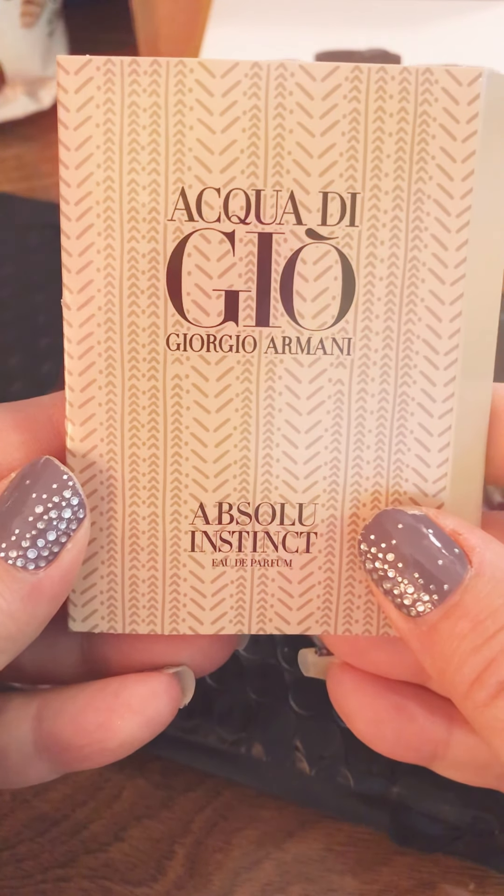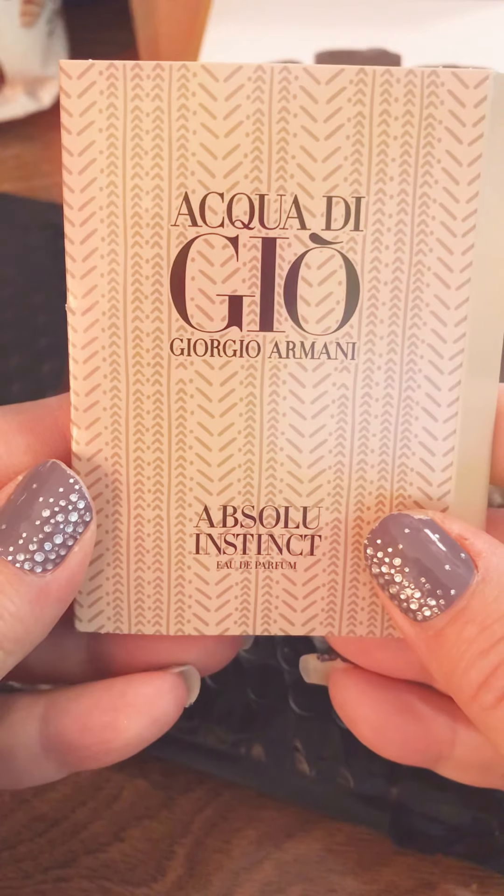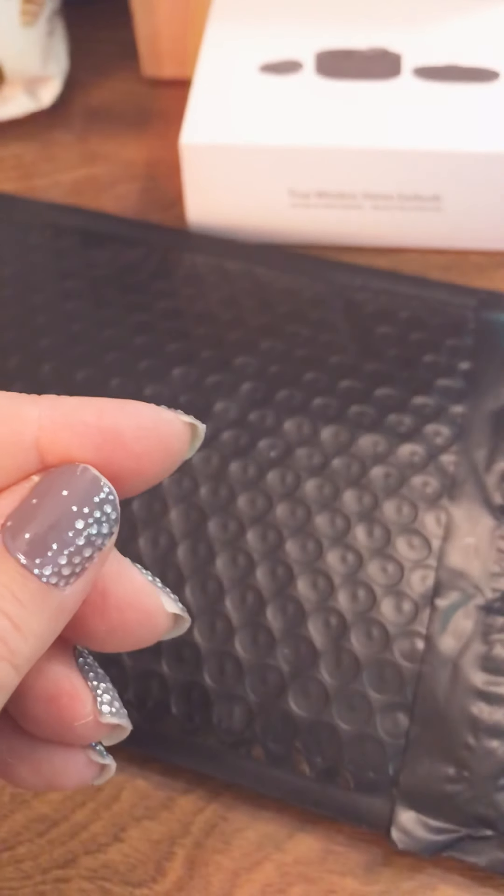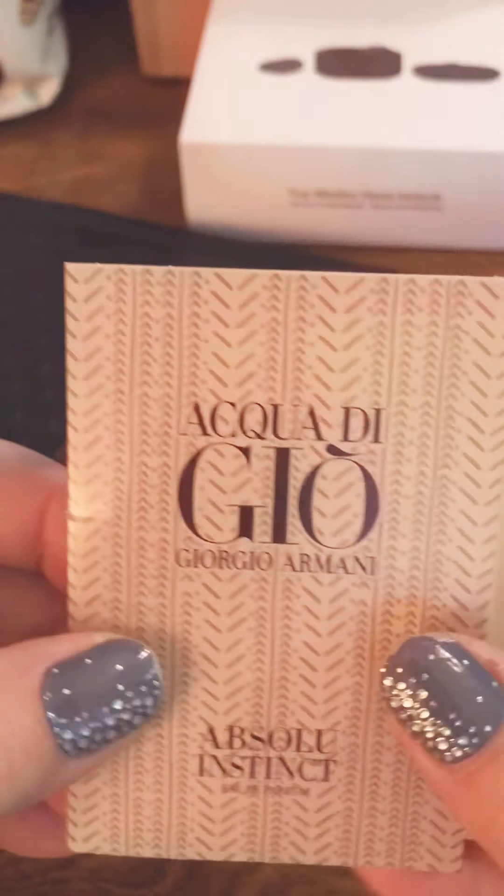Aqua Gio, Giorgio Armani Absolute Instinct cologne for men. Smells really good. I hope Hubby wears this.